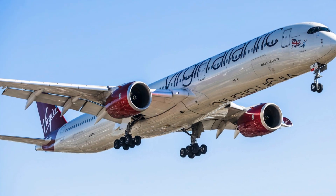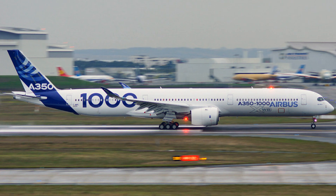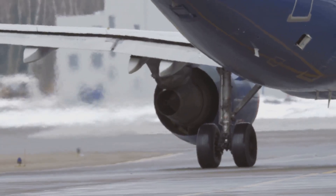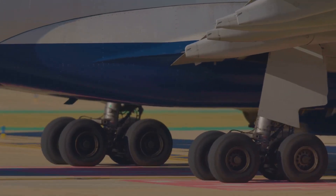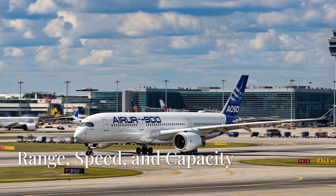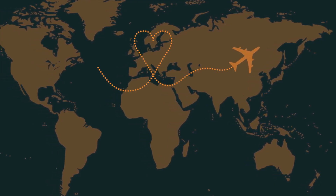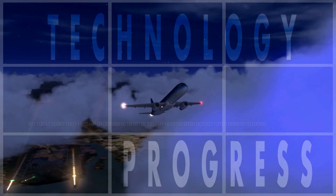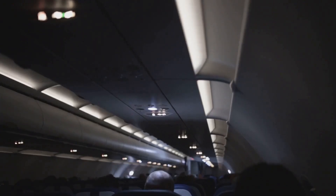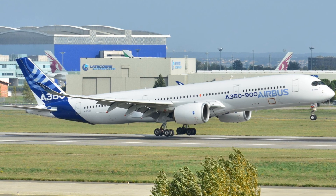Specifications: The Airbus A350-1000 has a length of 73.79 meters (about 242 feet), a wingspan of 72.72 meters, a height of 17.53 meters, and a maximum takeoff weight of 280,000 kilograms (about 617,000 pounds). It has a range of 8,400 nautical miles (approximately 15,552 kilometers), a cruise speed of Mach 0.85, two Trent XWB-97 engines, and can carry up to 369 passengers in a typical three-class configuration. Its cargo capacity is 7,400 kilograms (approximately 16,314 pounds).